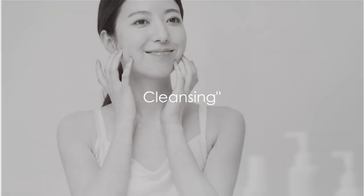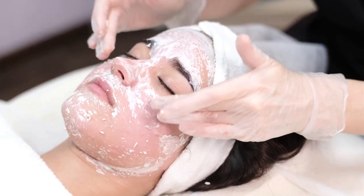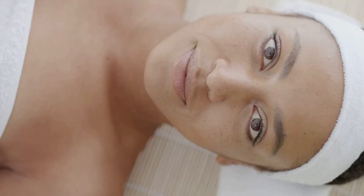Starting off with the first step: cleansing. This crucial process removes dirt and oil buildup, giving your skin a fresh start. Opt for a gentle, non-stripping cleanser to preserve your skin's natural pH balance. Remember, a clean canvas is critical for the following steps.